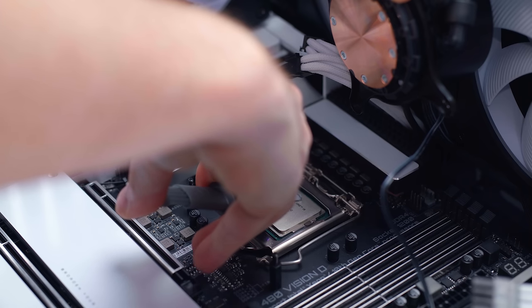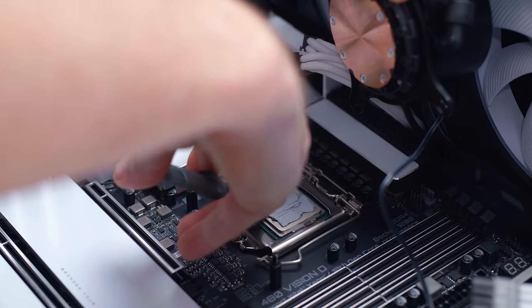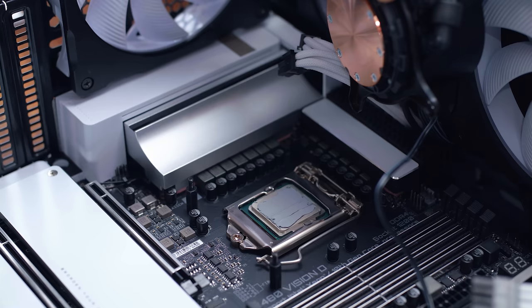I'm going to use the Cooler Master Master Gel Maker — this is their performance-level higher-end CPU thermal paste. With this applicator, you're supposed to give it an entire two or three swipes along the whole surface area, the top of the CPU, so it's nice and even. You want to coat the entire top — it might not look like much, but it's the recommended amount.